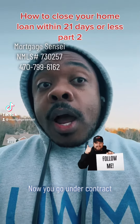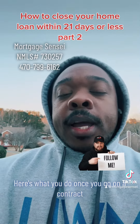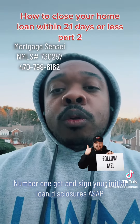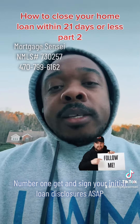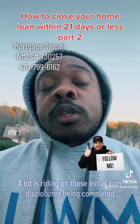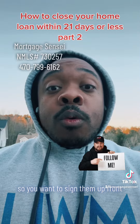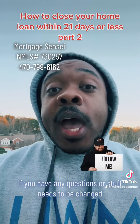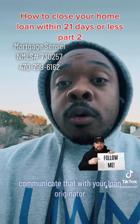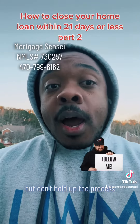Now, you go under contract. Here's what you do once you go under contract. Number one, get and sign your initial loan disclosures ASAP. A lot is riding on those initial loan disclosures being completed, so you want to sign them up front. If you have any questions or stuff needs to be changed, communicate that with your loan originator, but don't hold up the process.